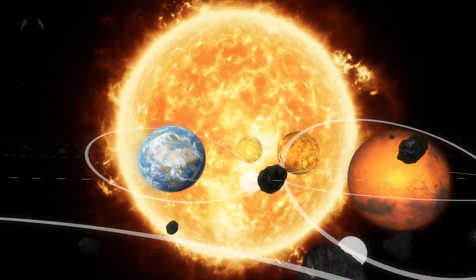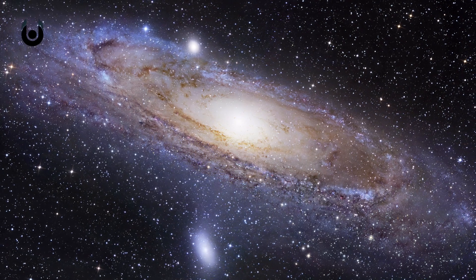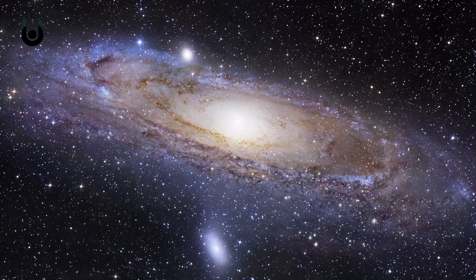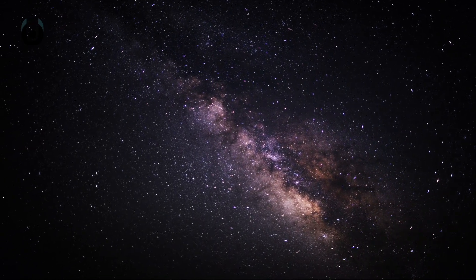Of course, if you chose to travel at light speed, you're looking at around only 1,000 days. But A, that's impossible, and B, that's cheating. So yeah, the solar system's pretty darn big. And remember, it's just one small speck in the Milky Way, which is but a tiny grain in the grand scheme of the entire universe. So next time you're complaining about your daily commute, remember this video and relax.